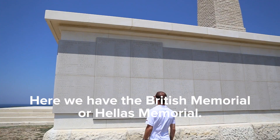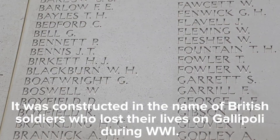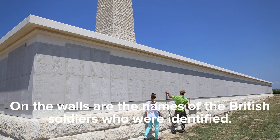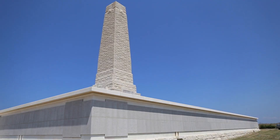Here we see the British Memorial. It was constructed in the name of British soldiers during the Gallipoli campaign in World War I. Around the walls, British soldiers' names are inscribed.